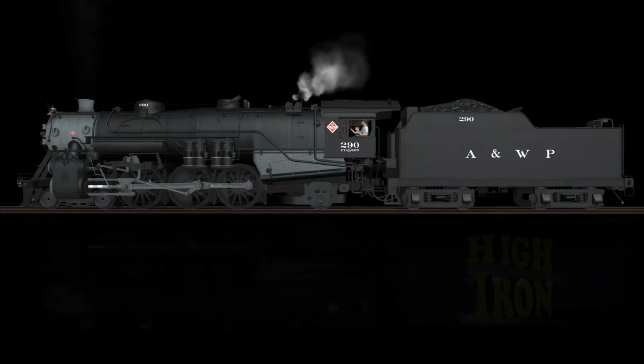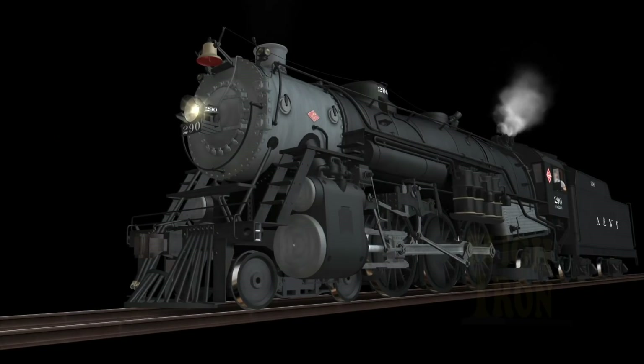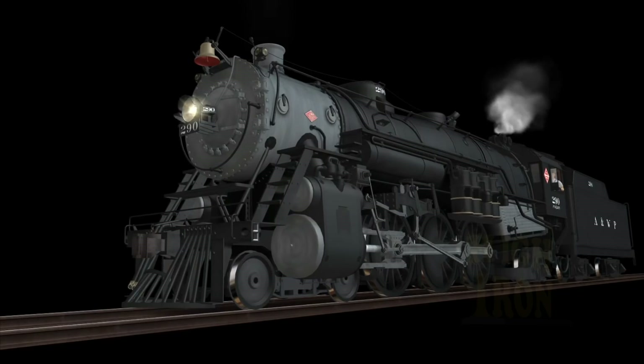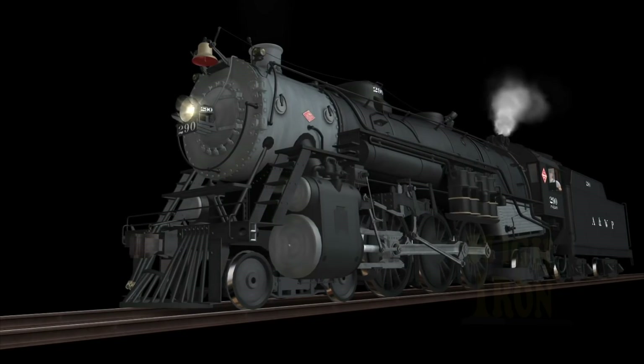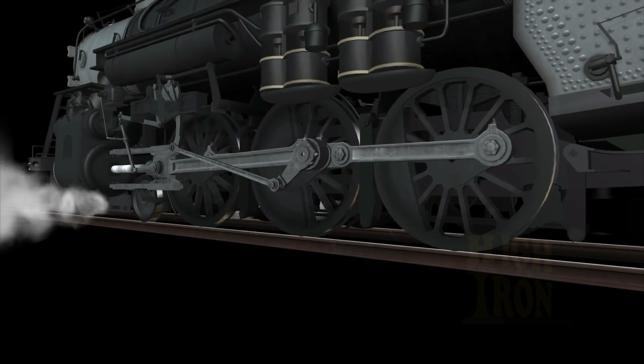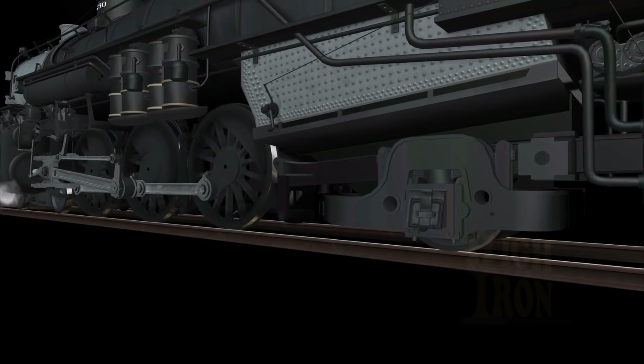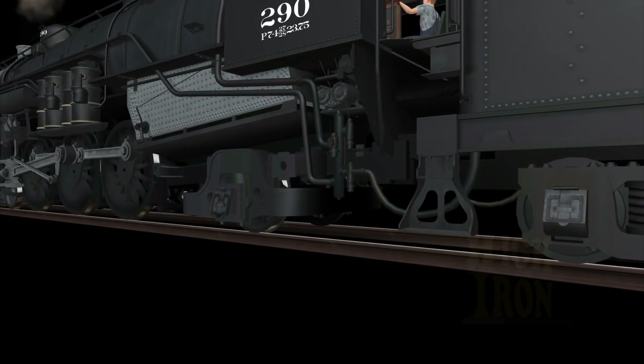Atlanta and West Point 290 is a 4-6-2 Pacific, built by the Lima Locomotive Works in March 1926. Compared to other locomotives in this wheel arrangement, the 290 is one of the more powerful types built, with a boiler pressure of 200 PSI and 73-inch drive wheels, producing 47,500 pounds of tractive effort — roughly 10,000 more than the predecessors they would replace.